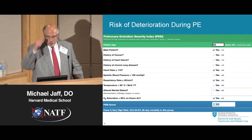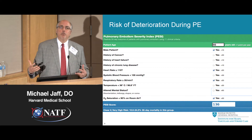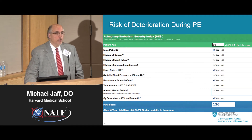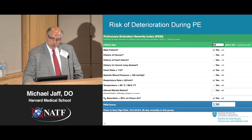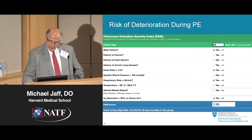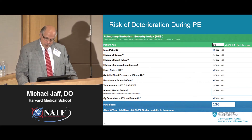We wonder about the risk of deterioration during pulmonary embolism. The pulmonary embolism severity index has been recommended as one way of putting some science behind how sick the patient looks. The components include age, sex, history of comorbidities, and then the gestalt of how sick they look: rapid heart rate, rapid breathing, low blood pressure, low body temperature meaning the patient's body system is starting to collapse, altered mental status because they're not getting enough blood and oxygen to the brain, and an objective measurement of low oxygen saturation.